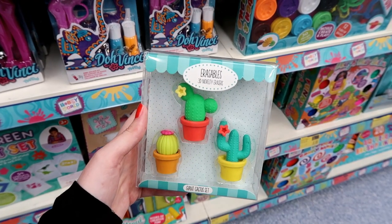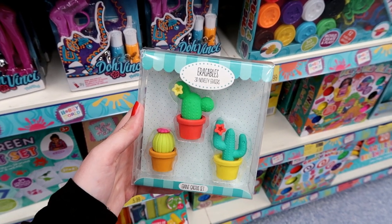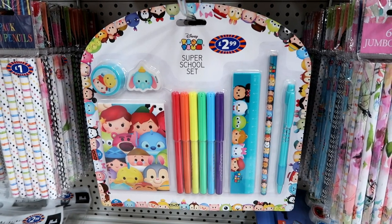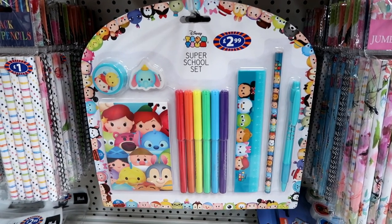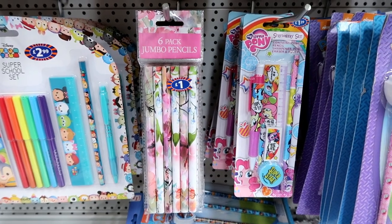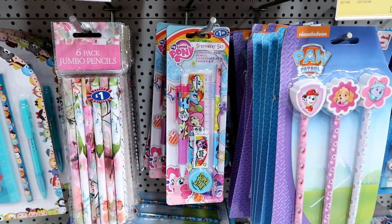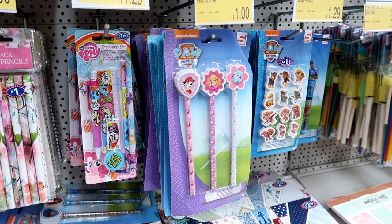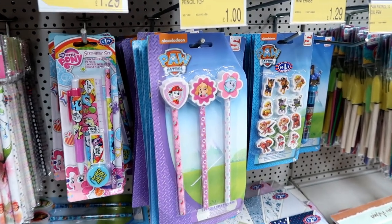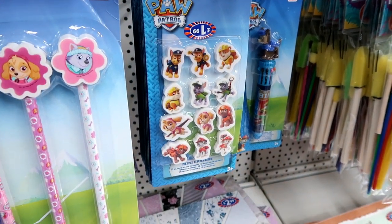Just spotted these cactus erasers — how cute are they? And they're only £1.99. If you like Disney Tsum Tsums you can get this stationery set for only £2.99. Six pack of jumbo pencils for £1. You have this My Little Pony mini stationery set for £1.29, Paw Patrol pencils for £1 with erasers on them, and Paw Patrol erasers for £1.29.